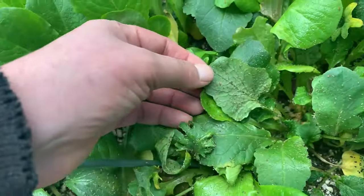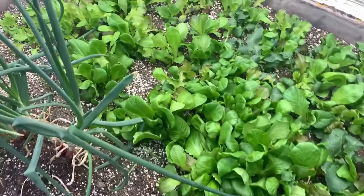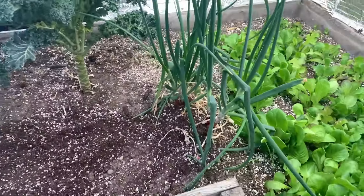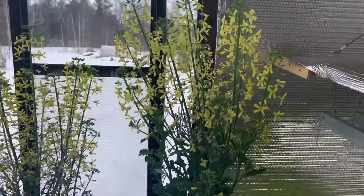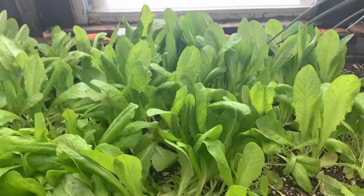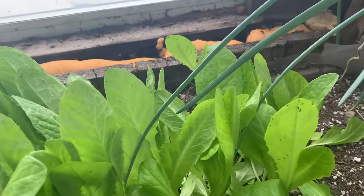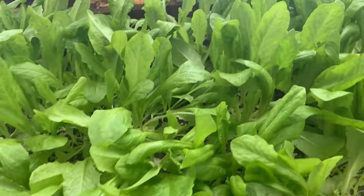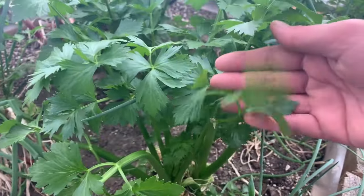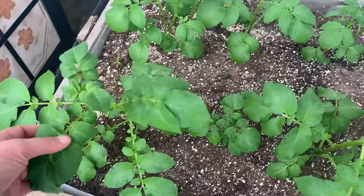Aphids are not evenly spread throughout the greenhouse. The highest concentration is right here in this spot. Even on the same plants over there, we don't have many aphids — not as many on the onions. They are, however, on our kale and these lettuce, though not as badly affected as the ones over here. The celery aren't actually that badly affected either; there are some aphids on them. The potatoes we're going to leave to let them finish — they don't have a lot of aphids.